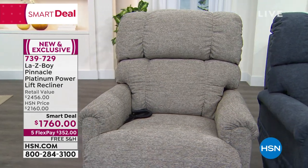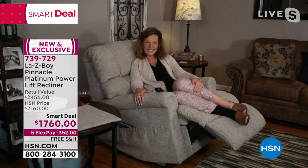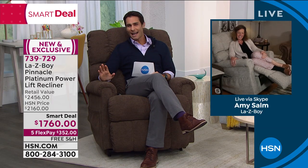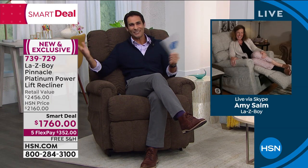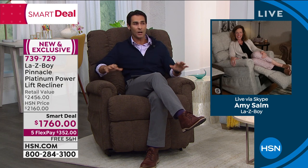We're going to spend the next hour on it because we've got a lot to talk about. I would love to bring in our guest from Lazy Boy. Amy Psalm is here with me this morning. Good morning, Amy. I'm obviously doing well. I just love not only the quality — when we talk about Lazy Boy, we know comfort, we know quality. But the versatility in this is exceptional.